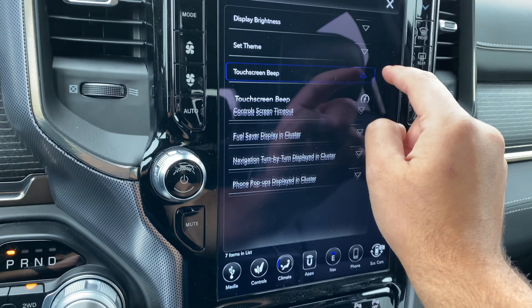Fuel saver display in cluster — we can turn that on. Then we have navigation turn-by-turn display in cluster, which allows navigation commands to be displayed in the cluster driver screen. And then we have phone pop-ups display in the cluster, so we can have all those options show up in the instrument cluster.